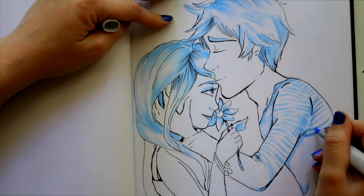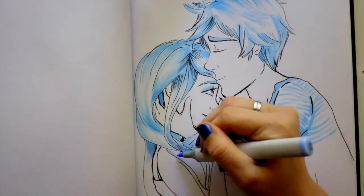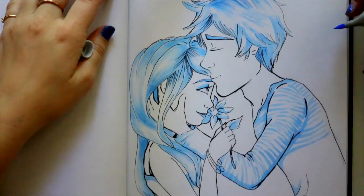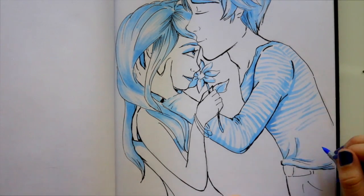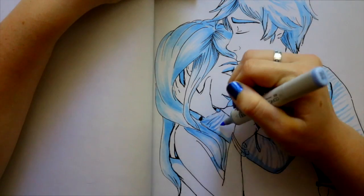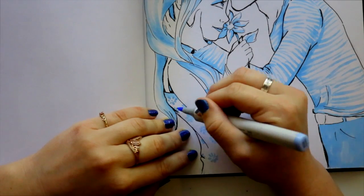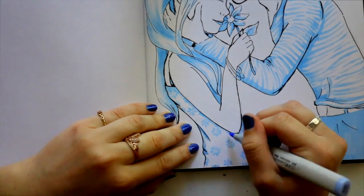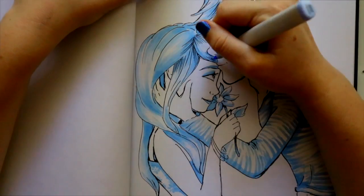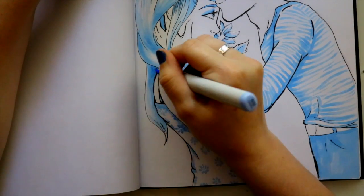I didn't know how to approach this whole thing. I have one marker and it's all I'm allowed to use, so I'm trying to use this marker for the highlights, the shadows, and the patterns on their outfits. I actually made the huge mistake of using my marker on their skin — I wish I wouldn't have done that, because I feel like they should have just stayed white; that would have been cuter.